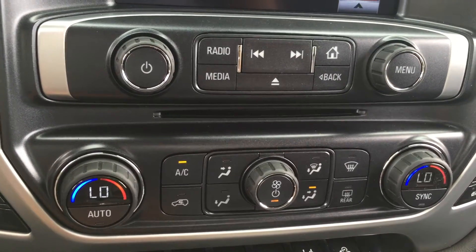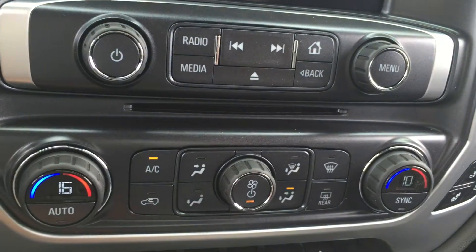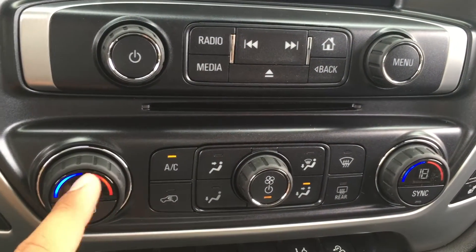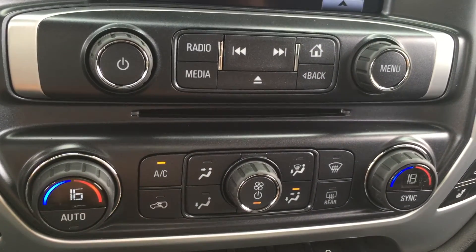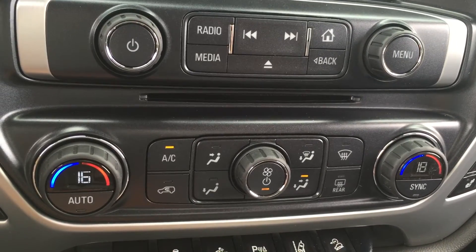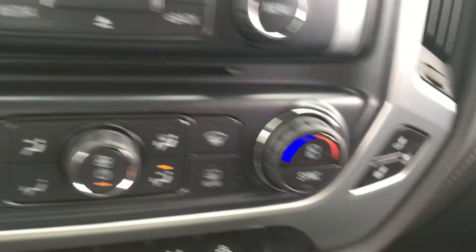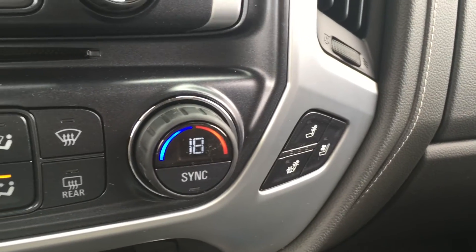Below that are all the air conditioning controls, which include front and rear defrost, and it also comes with dual climate control. So the driver can be set to 16 and the passenger to 18, which is quite nice when both have different temperature preferences. It also comes with heated and cooled driver and passenger seats, which is great for year-round comfort.